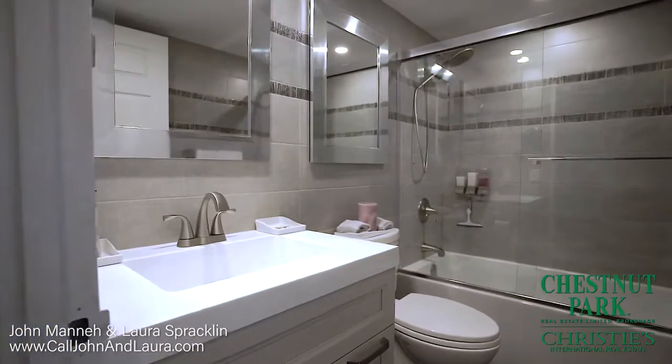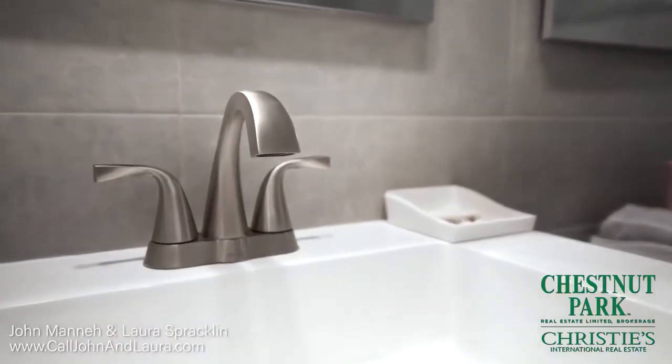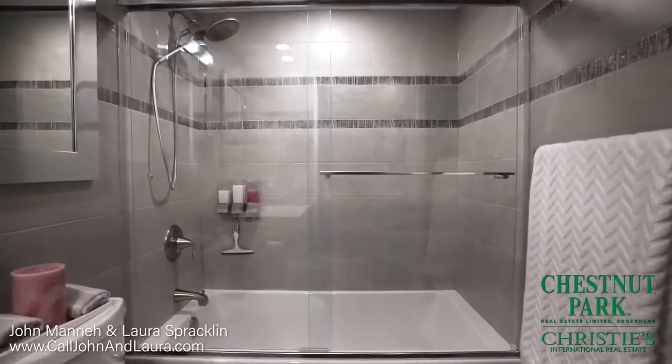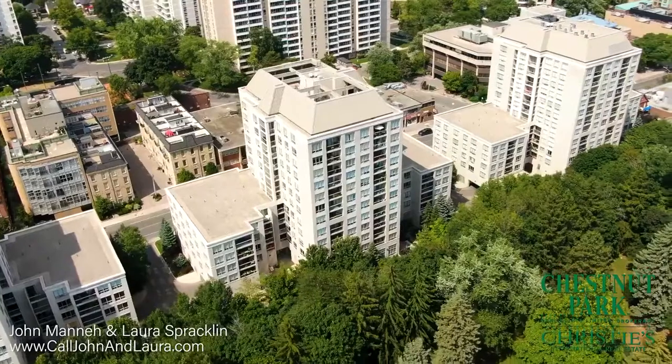Enjoy the beautifully renovated luxurious bathroom. Parking and locker are included and are conveniently located on the top level near the entrance to the elevator.